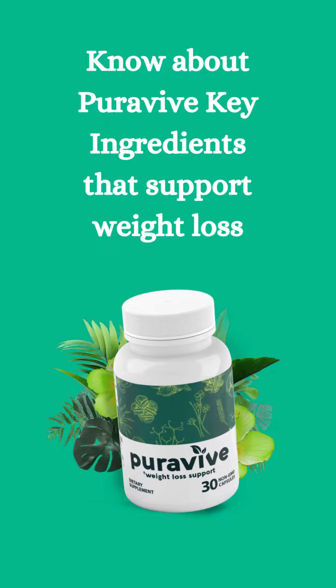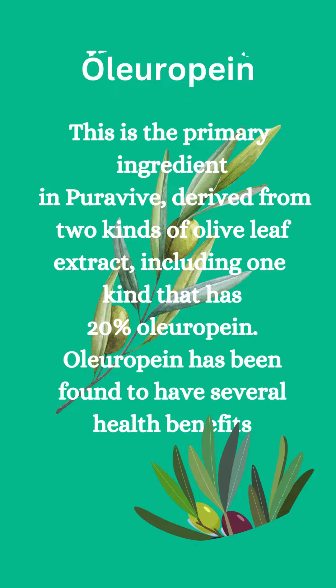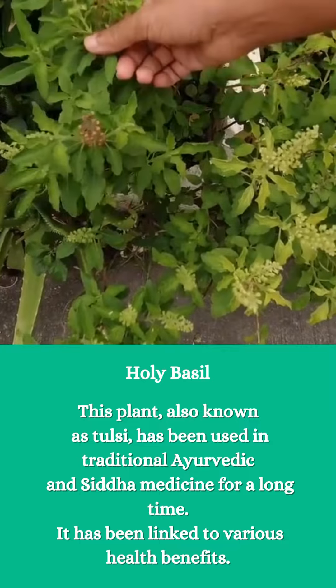Purevive is a weight loss supplement that contains a proprietary blend of natural ingredients. Here are the key ingredients. Allorafin is the primary ingredient in Purevive, derived from two kinds of olive leaf extract, including one kind that has 20% allorafin. Allorafin has been found to have several health benefits.